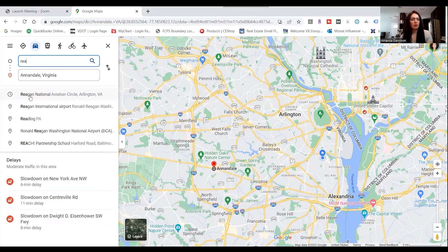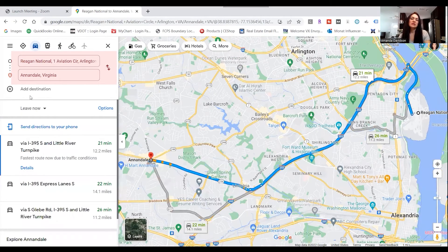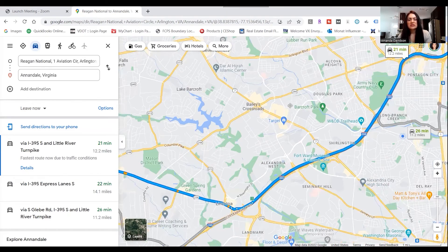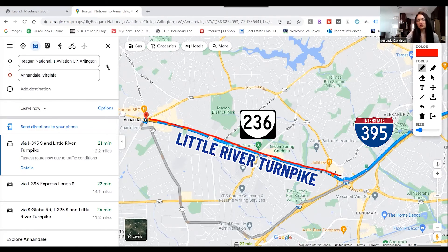Let's also take a look at the commute to Reagan Airport — typically about 20 minutes from Annandale, though it could tick up to maybe 40 minutes depending on traffic. Today it's routing via Route 236 over to 395 to get to the airport. Route 236 is also known as Little River Turnpike. We're going to be exploring the businesses along 236, as it's a main artery within the Annandale area and certainly one to be used for commuting whether it's into DC or to the airport.